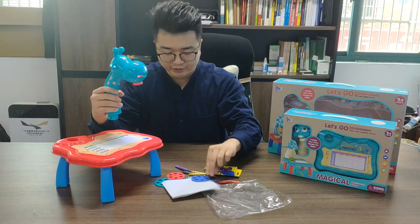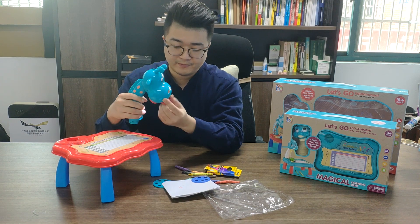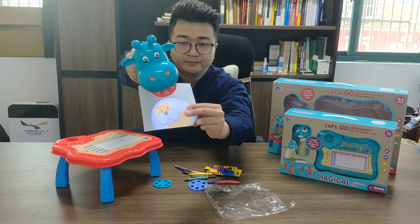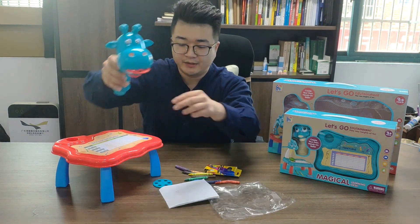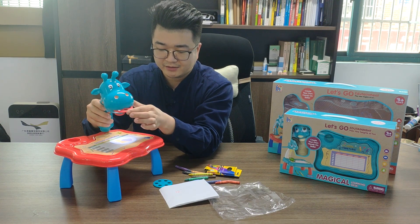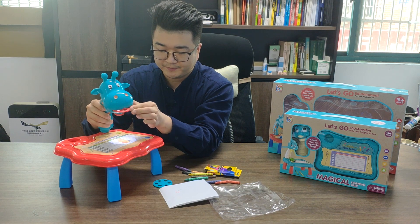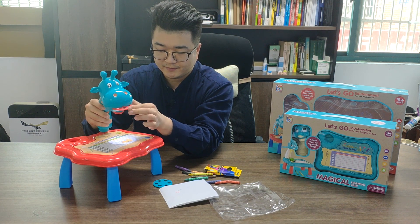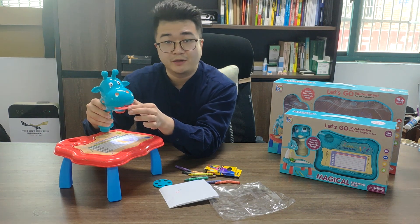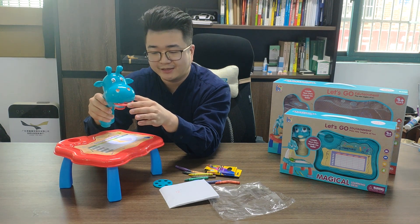So I can change it. When I turn the slider, the animal is changed — the picture, the photo is changed. I think this is a very nice toy. Because this year in China, in the nature market, these items sell very well.